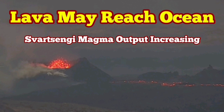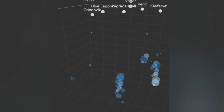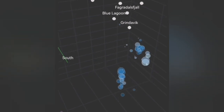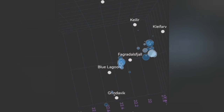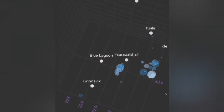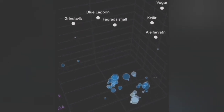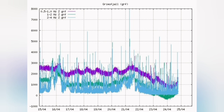The tremors in the Reykjanes Peninsula of Iceland, where we have the recent eruption continuing over a month now — the depth of these earthquakes is gradually decreasing, but they are still deep enough that they can probably be related to more tectonic tremors, breakage of the rocks and movement of blocks of rocks, rather than magma movement actually moving toward the surface leading to eruption. What we are seeing is a decline pattern in the Svartsengi.